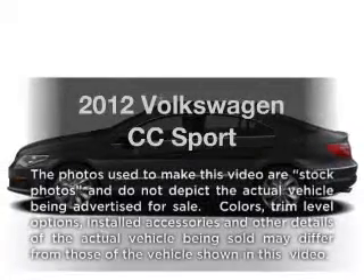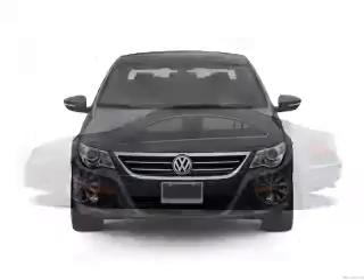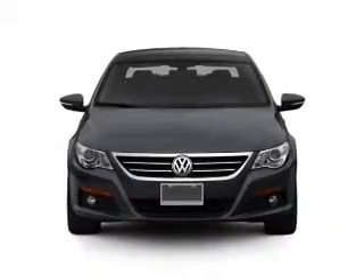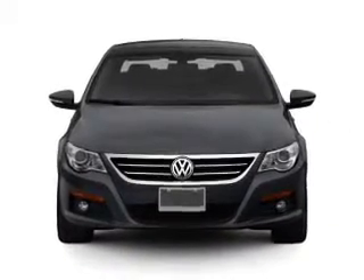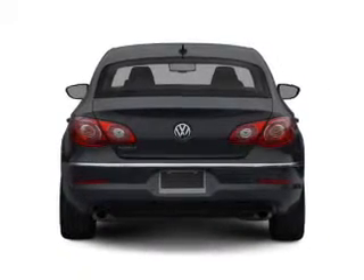Imagine yourself in this 2012 Volkswagen CC. Everything you need under one roof with this great vehicle, featuring an efficient four-cylinder engine that responds smoothly to its six-speed automatic transmission. Premium wheels lend a distinctive appearance.